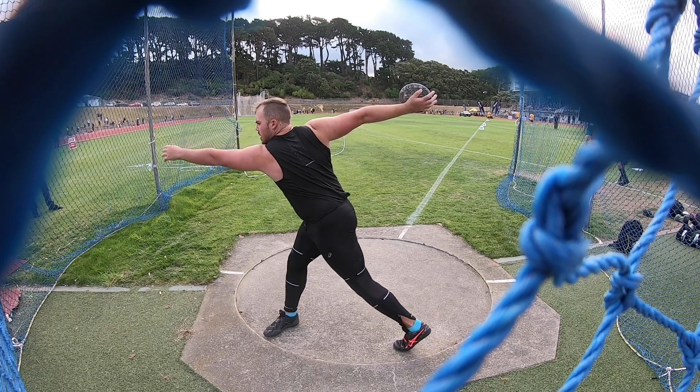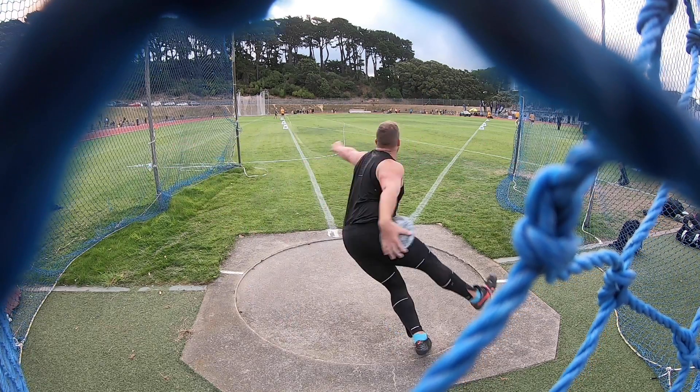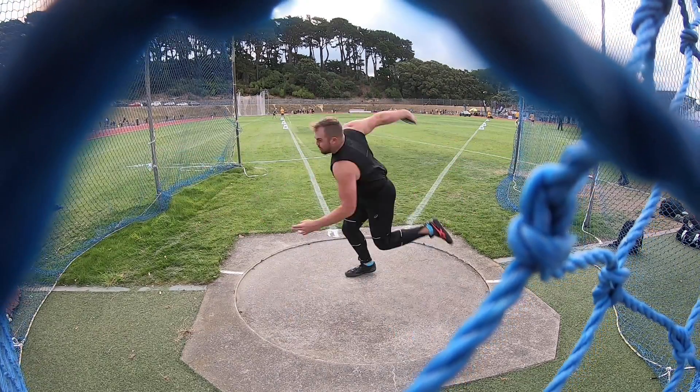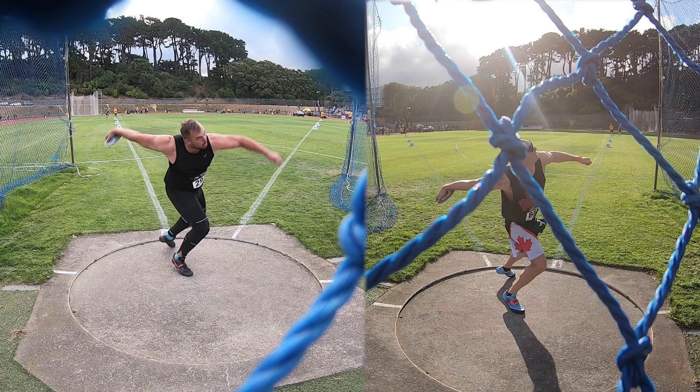I'll explain more in depth how I'm doing that later on in the video. But now I want to talk about the second part of Matt Denny's throw that I want to start to incorporate into my training, and that's his off arm. If I fast forward right to the power position and compare us next to each other, you can see the clear difference of how far ahead I'm looking with my head and how much my off arm is already pulling. Sometimes thinking about having a longer off arm can help, but sometimes it also helps to have a visual cue. And this is a good example — you can see that Matt Denny's head is still looking back towards the back of the circle, which is going to keep his shoulders back better.